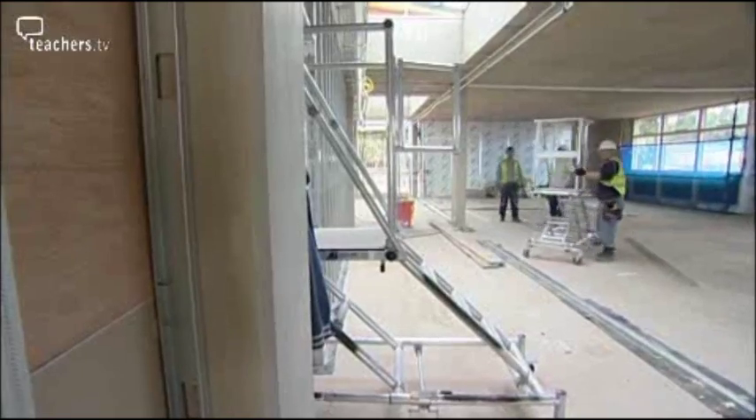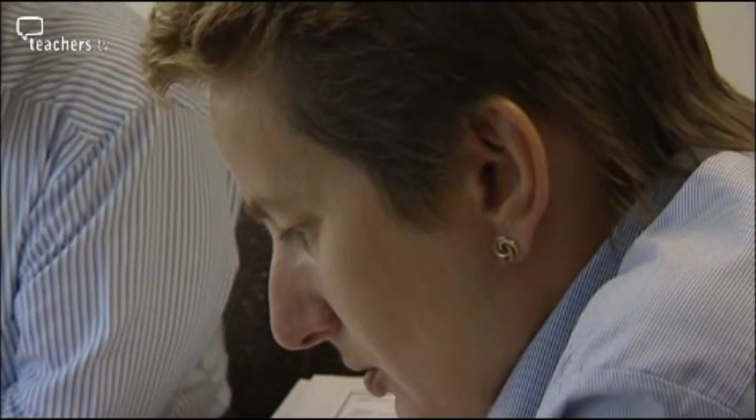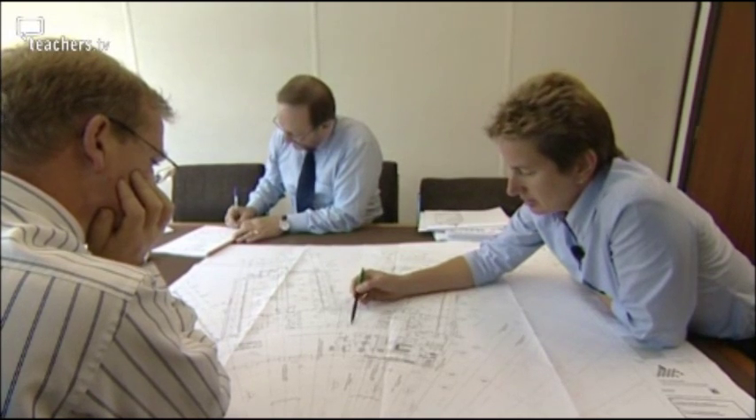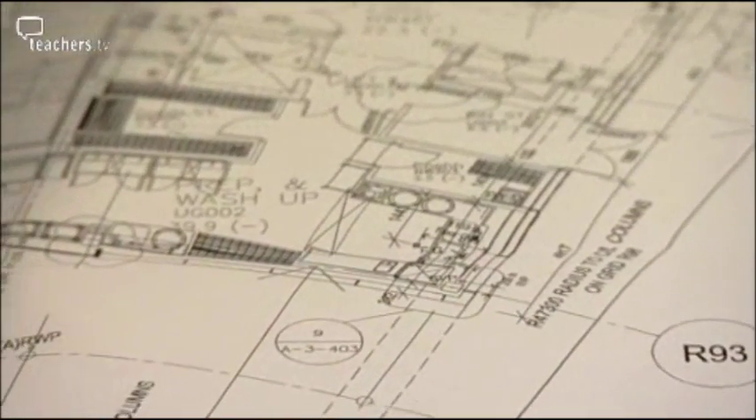Teachers had a major say in the construction. The principal, Dr Jill Etoff, was brought in 18 months before it opened to help design the place. Altogether, 740 rooms had to be checked and signed off.